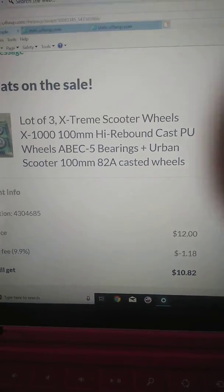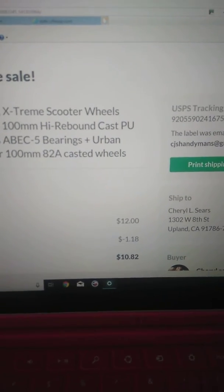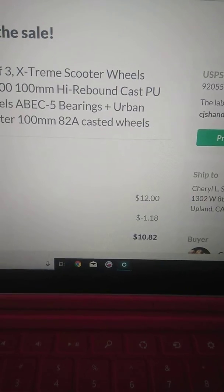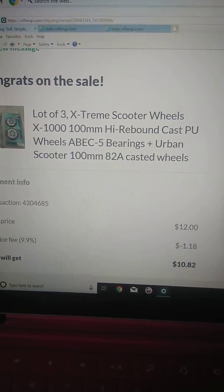You just get the $10.82 from your sale. For example, if they bought something that cost $12, you would get $10.82, and they would charge you the fee of $1.18, which is the 9.9%.